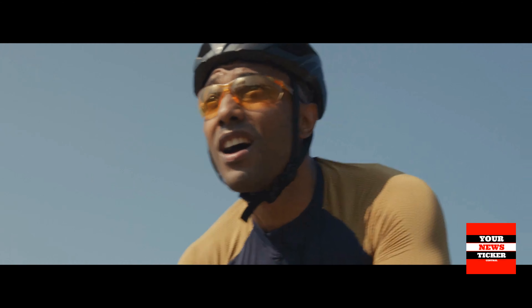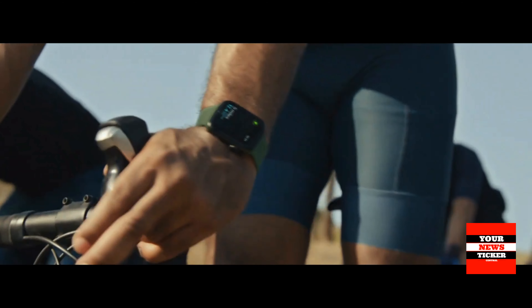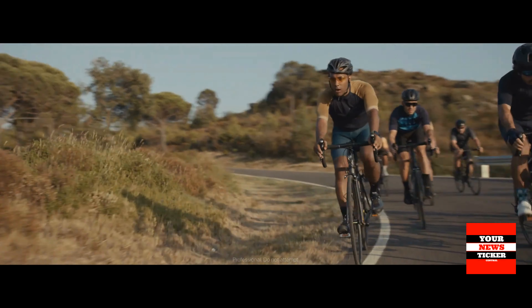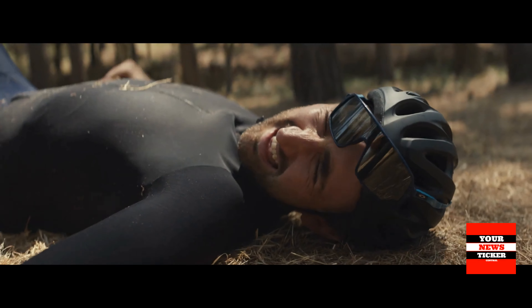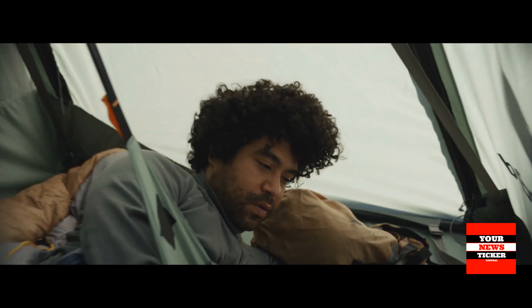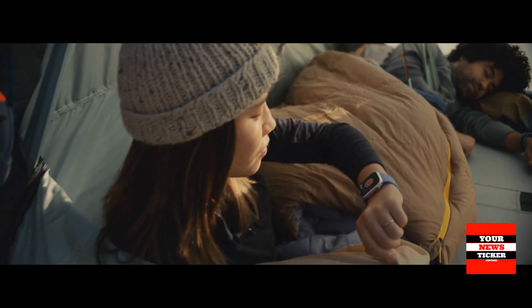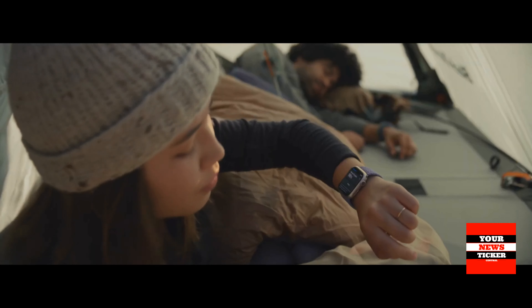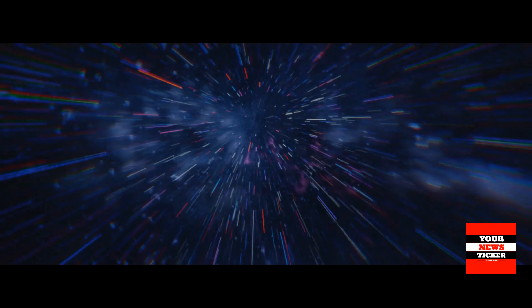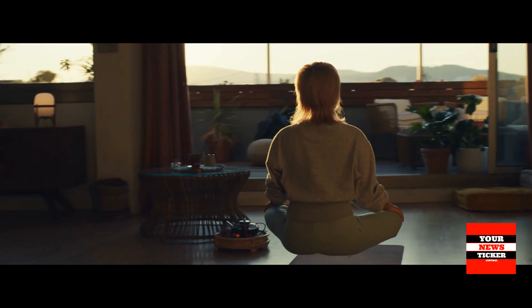The water resistance remains the same — the watch can be used for swimming in the pool or in the sea, but it is not recommended for deep diving. The device will also charge 33% faster than the previous model; for the device to work for 8 hours, just 8 minutes of charging will be enough. Note that the Apple Watch did not have fast charging before, which, with an average autonomy of 18 hours, was not at all convenient.